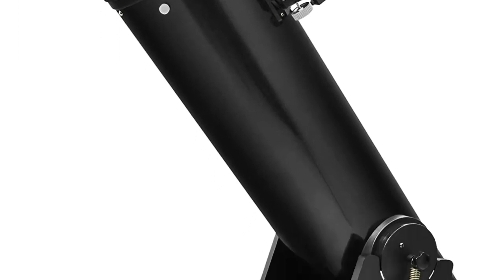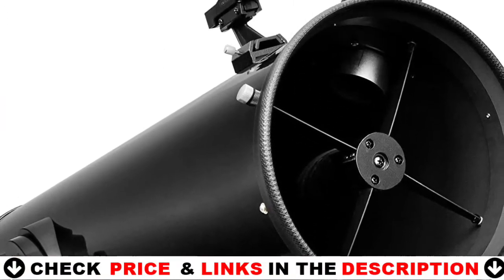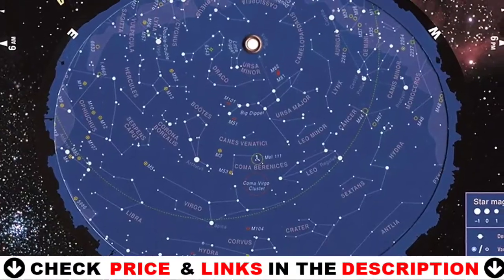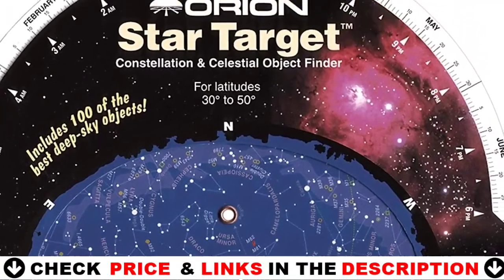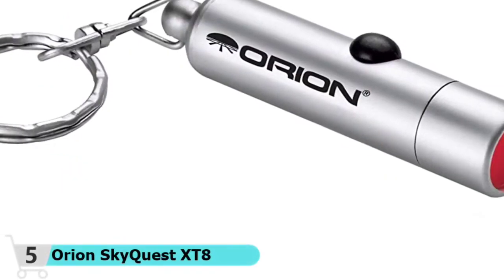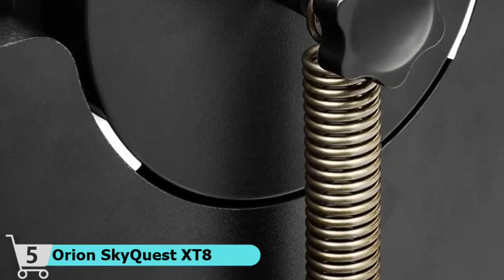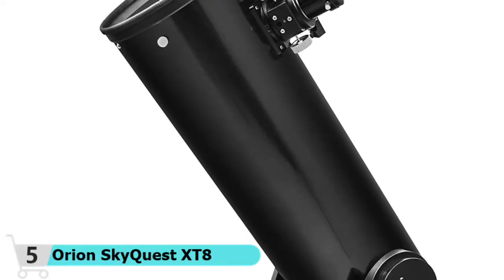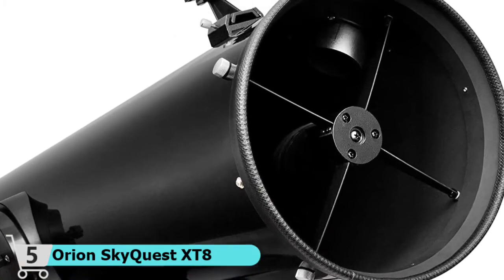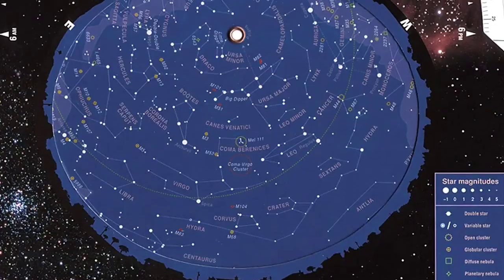The Orion SkyQuest XT8 Classic Dobsonian Telescope combines powerful optics with the ultimate in mechanical simplicity and stability. It features a precision 8-inch parabolic primary mirror, center-marked at the factory for precise collimation and mounted in a cast aluminum support cell that provides maximum ventilation. The mirror pulls in 73% more light than a 6-inch, enough to tease out dust lanes in nebulas, resolve the cores of prominent globular clusters, and reveal subtle structure in elusive galaxies. The 46-inch long enameled steel tube glides on its sturdy Dobsonian base, and a gentle push or pull on the navigation knob puts you right in the observing pocket. The SkyQuest XT8 Classic features a 2-inch Crayford-style focuser that accepts both 1.25-inch and 2-inch accessories.